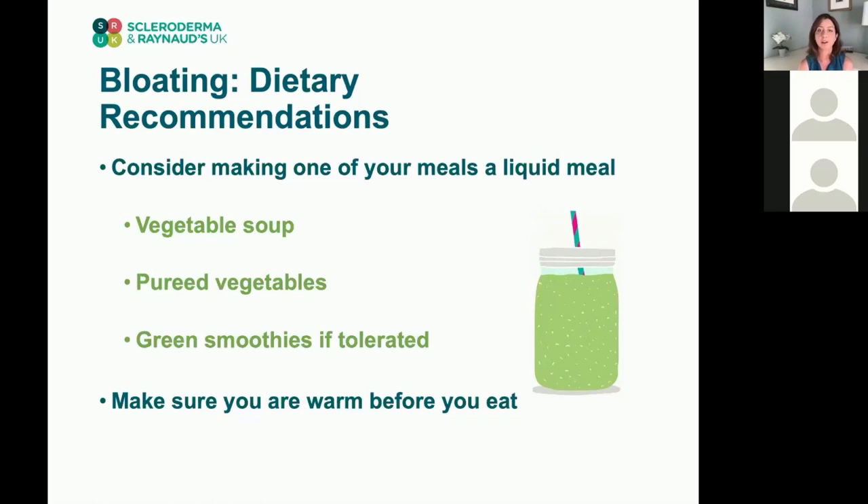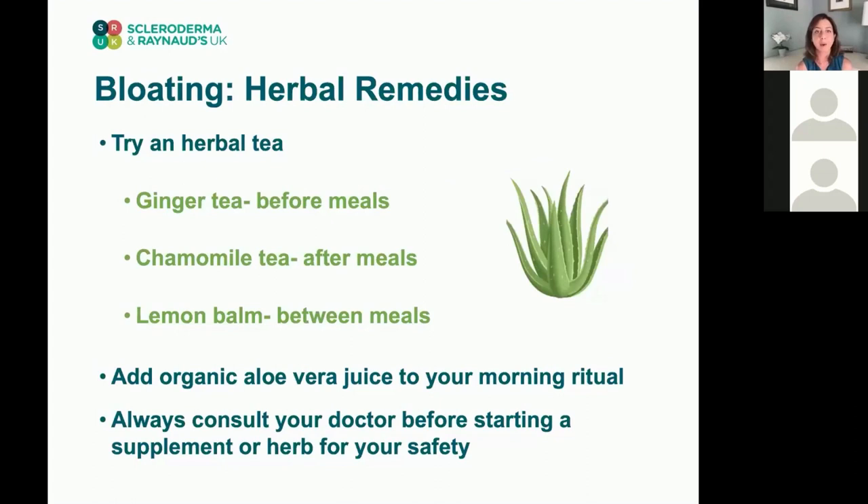You want to be warm when you eat. The same Raynaud's process that happens in your hands can also happen in the gut, where you might not be getting enough blood flow. Eating in a warm environment allows blood to flow to the gut and aids digestion — so don't eat if you feel cold. Ginger tea before meals can warm up the GI tract and prepare it for digestion. Chamomile tea after meals helps with reflux too, and lemon balm is a neutral tea you can take between meals without causing symptoms.